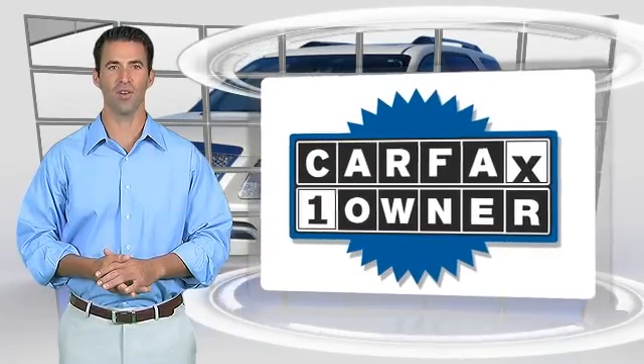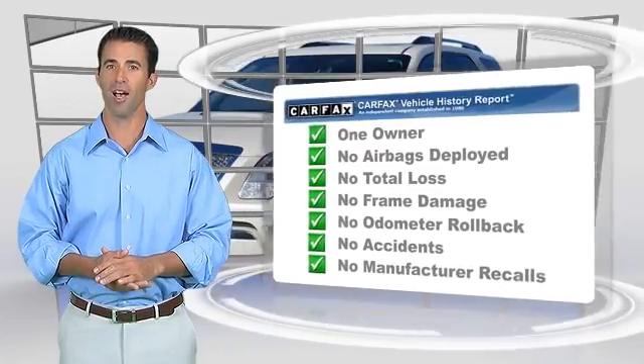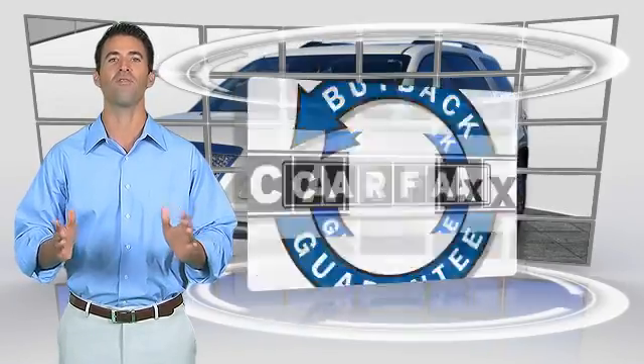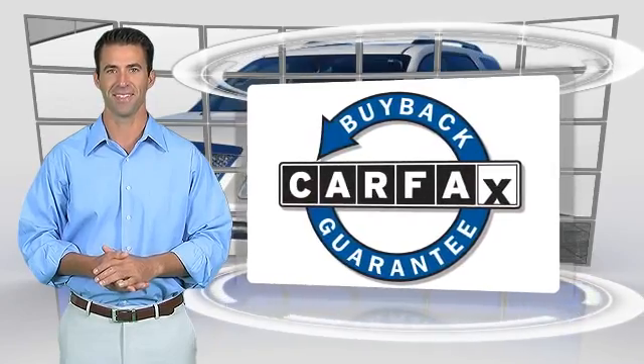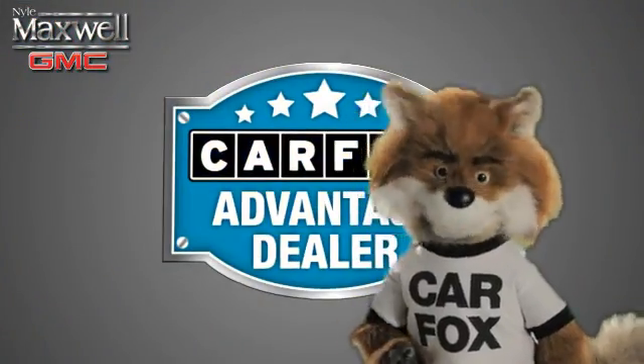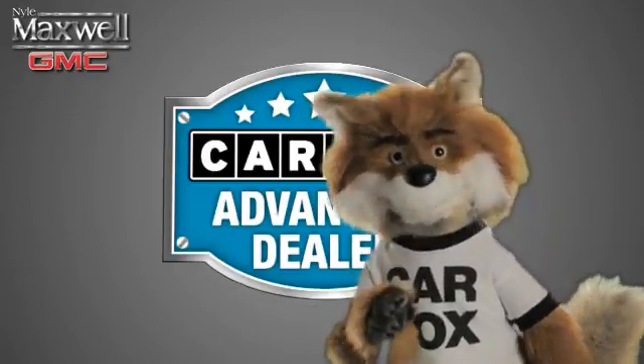This is a one-owner vehicle with the Carfax Vehicle History Report. Be sure to find a complimentary copy of this report online or contact the dealership. This vehicle qualifies for the Carfax Buy-Back Guarantee. Just say "show me the Carfax" at Nile Maxwell, a Carfax Advantage dealer.